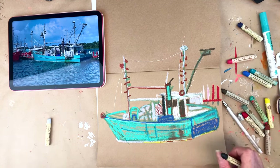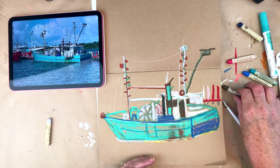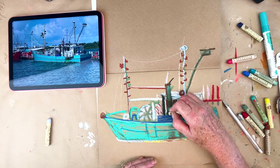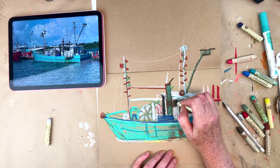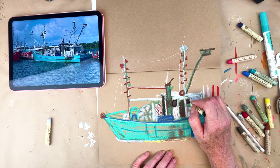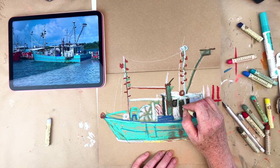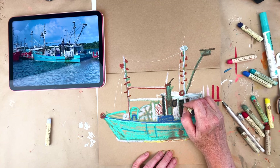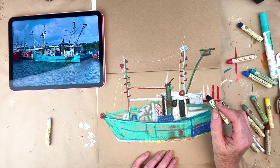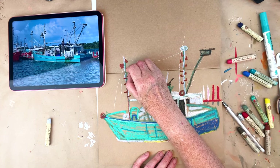Now I'm just going to add a little bit more contrast to a couple of areas. This is just confusing me a little bit — I'm going to pull this brown into this column, make the windows darker. And just seeing what the darkest darks are.